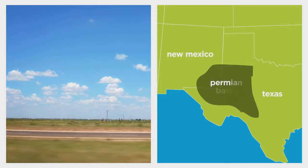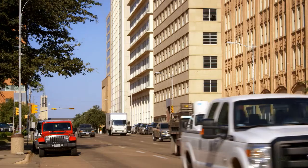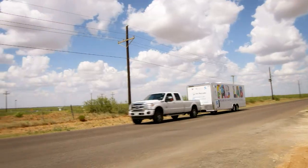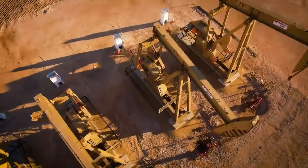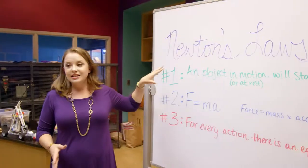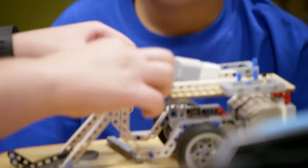The Permian Basin region is a vast geography. You have 75,000 square miles, but only half a million people. Some of our kids have never been outside of Eddy County, so our kids can be limited in perspective. But the energy industry is fueling tremendous economic growth in this region. How do we bring the skills, the excitement to these kids so that they're prepared to become the workforce of tomorrow?